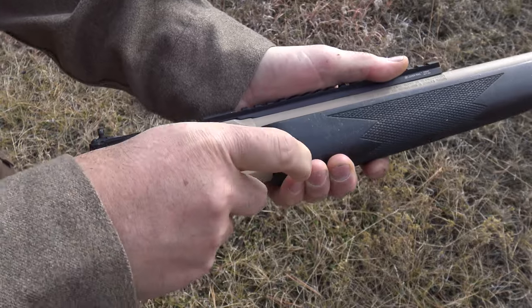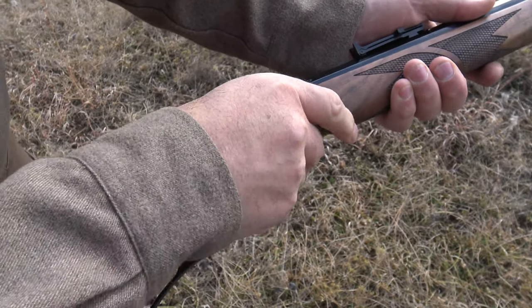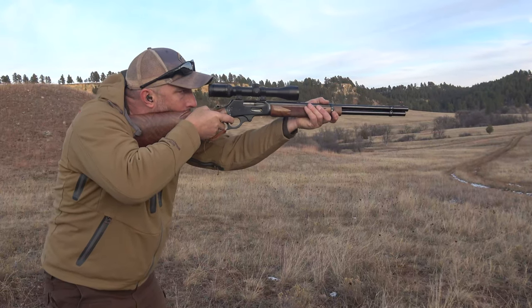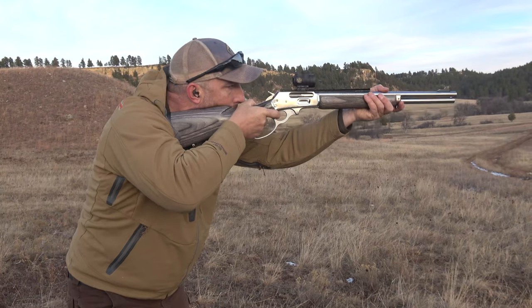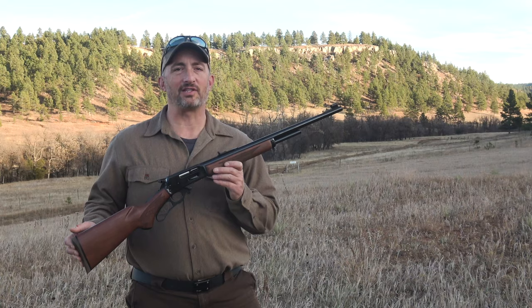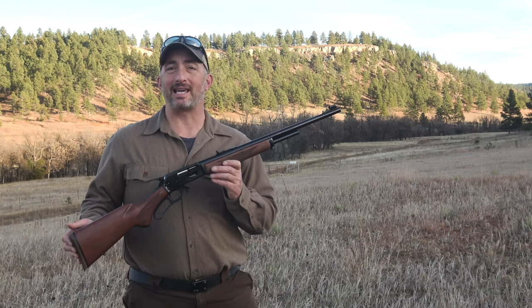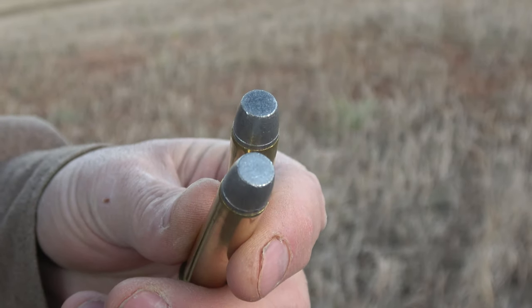At the top of the list are powerhouse cartridges like the 45-70, 450 Marlin, and 444 Marlin. These big cartridges deliver big bullets at impressive velocities and not only work on deer but on elk, bear, and other big game as well. In fact, the 45-70 loaded to peak performance is capable of taking on even dangerous game. There's nothing on this earth that that thing can't flatten.